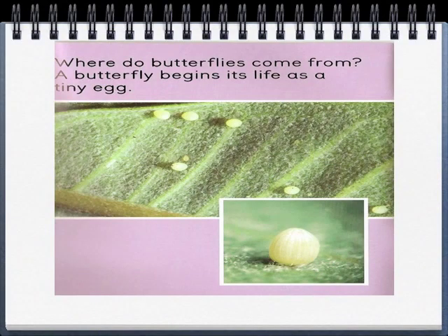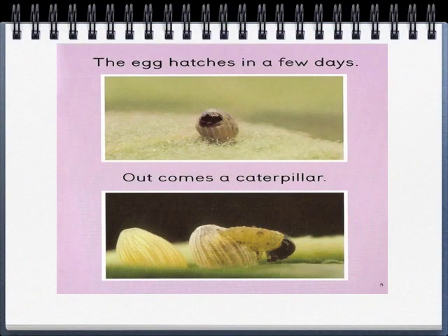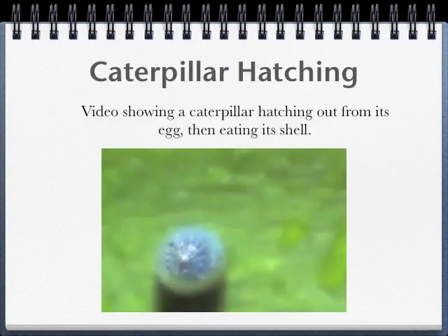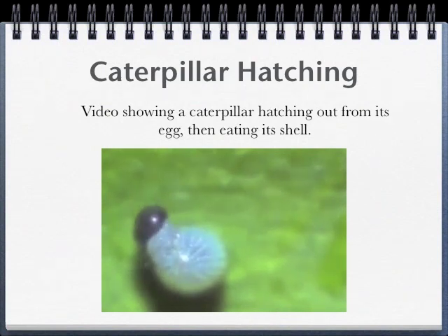Where do butterflies come from? A butterfly begins its life as a tiny egg. The egg hatches in a few days. Out comes a caterpillar. The young caterpillar is very hungry. It eats its eggshell.